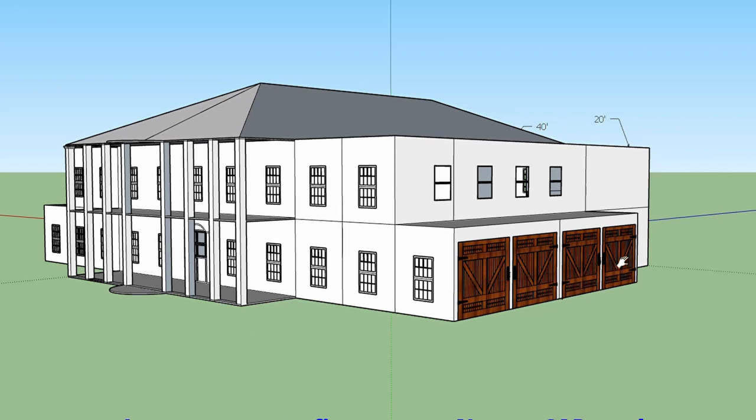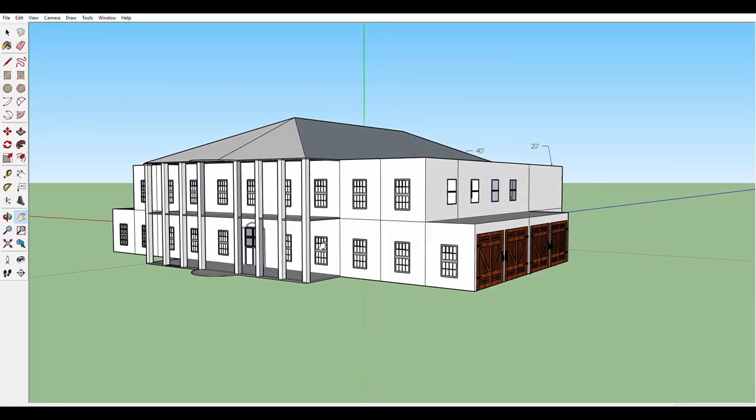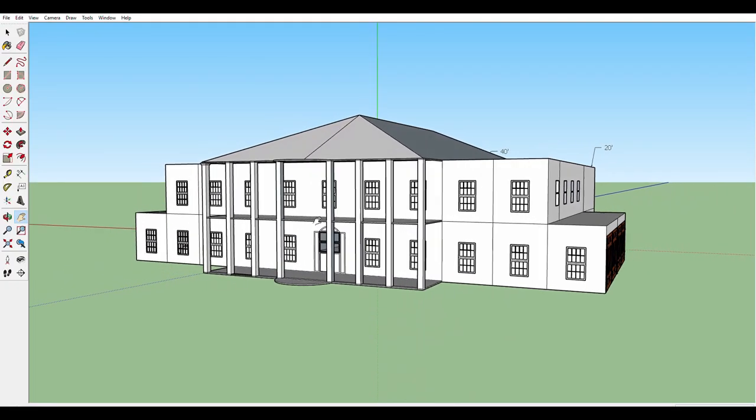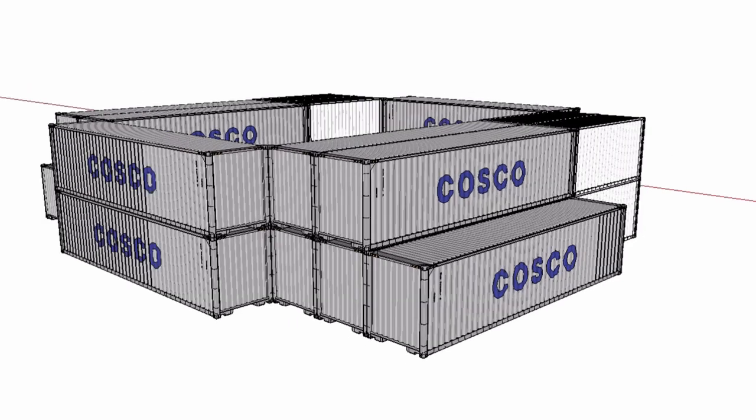There are two main features of the house that I want. One would be a four-car garage and the other would be columns in the front. Here is how I envision the stacking of the containers to frame the house.